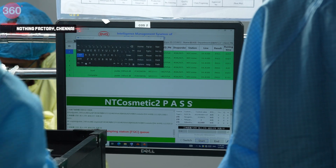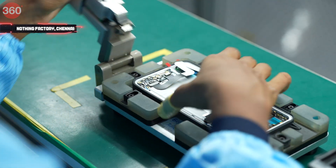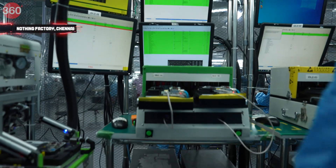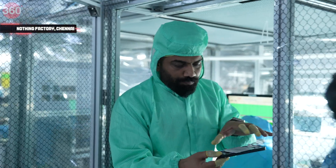In between, there are multiple visual inspections. The RF antenna is attached — the antenna is for 5G — and everything is being attached one by one. I can see the charging coil; I can see all these components.